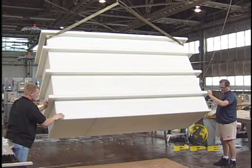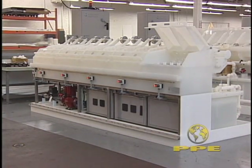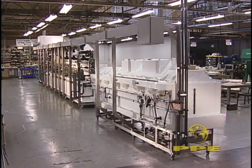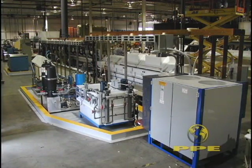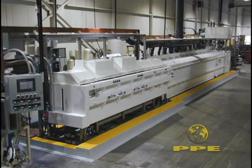In the end, each unit or even a complete system is fully assembled and tested right here, where it can be monitored for proper fit and function before it is shipped to the customer. From our floor to your floor, it's win-win.